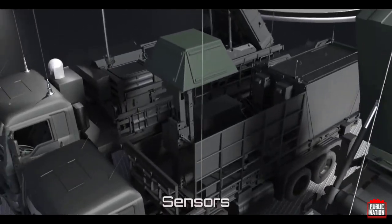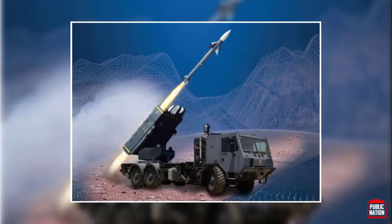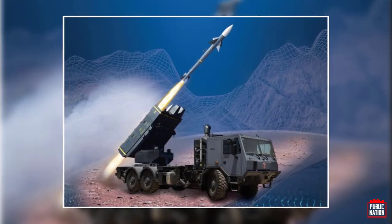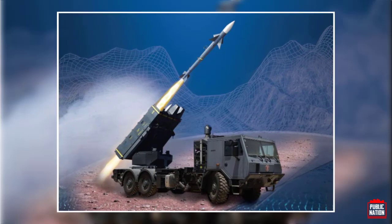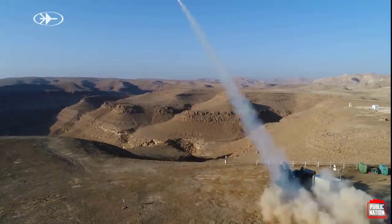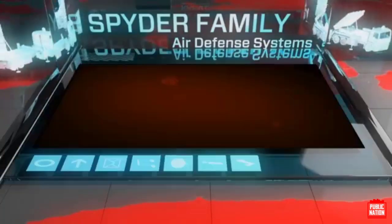SPIDER has been reinforced with a tactical ballistic missile defense capability. This extremely important counter-TBM feature will be offered as an option in the SPIDER toolbox. The SPIDER air defense system is the only Israeli-made air defense system that has been incorporated into the aerial defense array of NATO. SPIDER is a quick-reaction, low-level surface-to-air missile system.